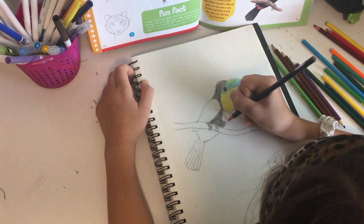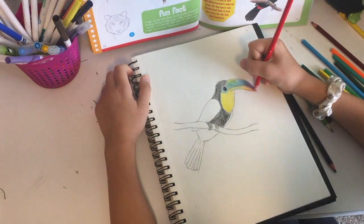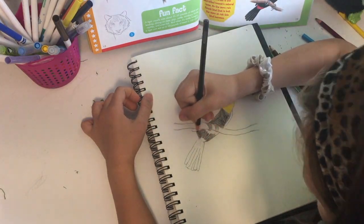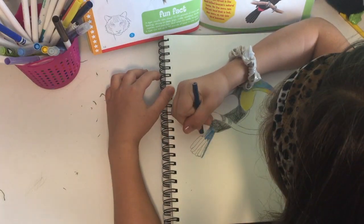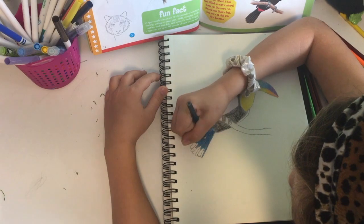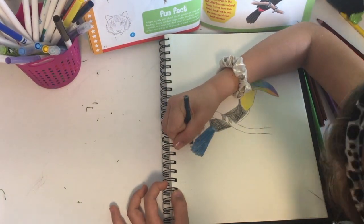Toucans commonly eat insects and the eggs and nestlings of small or medium sized birds. Among the fruit consumed by toucans are figs, oranges, guavas and peppers — those are some of my favorite fruits too. Preferred insects include caterpillars and termites. Maybe those aren't my favorite.